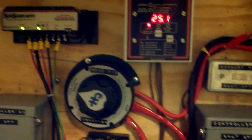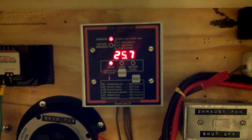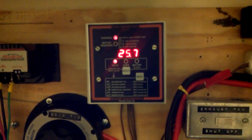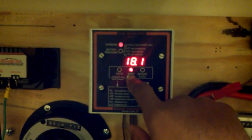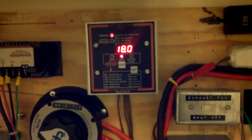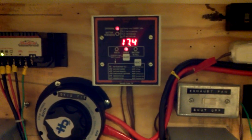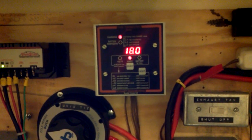At this point I'm going to switch things up — I'm going to turn off the grid tie inverter. The grid tie inverter is now turned off. As you can see, the voltage jumped up to 25.8 volts, and now my amps coming back into the battery is 18.1. It's leveling off at 18 amps.